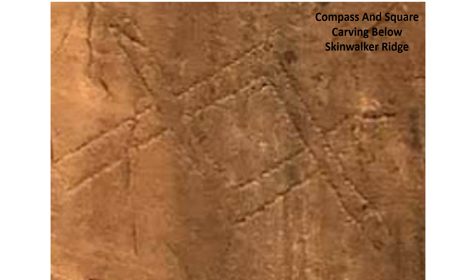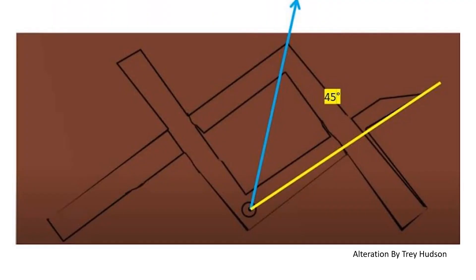Directional instructions on where to look for whatever is below ground. Thanks to Trey Hudson, we can see that the pointed arm on the irregular compass and square gives us a direction to search. Using the circle within the circle and its positioning within the compass and square, he was able to narrow down where one must travel.